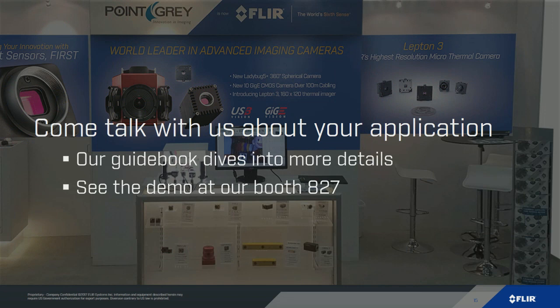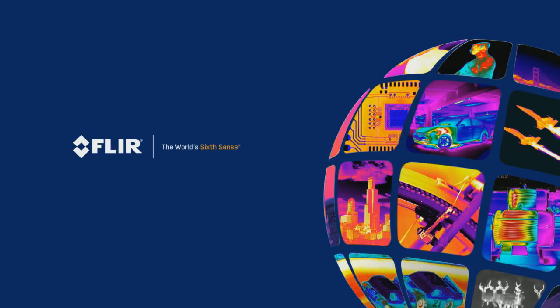We'd like to invite you to come check it out — you may have noticed the video was moving kind of slow, but we've got it moving much faster at our booth, number 827. We've also got a new guidebook that talks about some of the details and exactly what you might need to look at when designing a system. Are there any questions we can address for you?